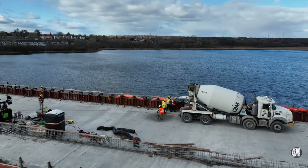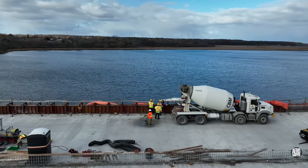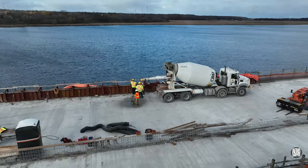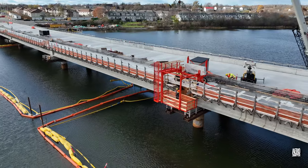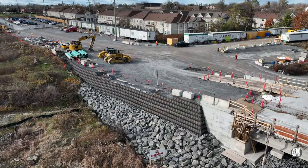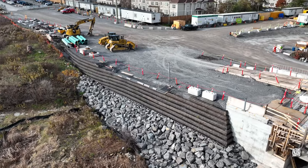The west end saw more sidewall work this week on span 8, and the bridge buggy was in use, perhaps removing forms. Work on and around the west abutment and green wall is well advanced.